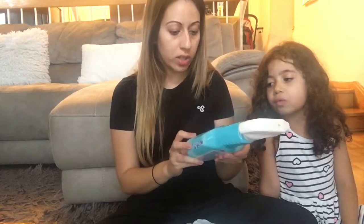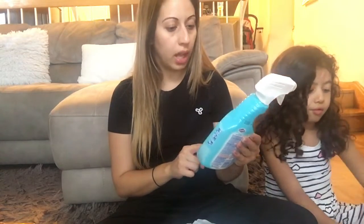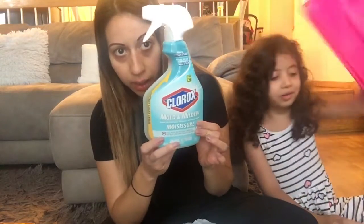I also saw this because I live in an apartment building and I get a lot of mold and mildew in my washroom — we don't have good ventilation in there. So I saw this mold and mildew Clorox spray and it was only $2.50, so I thought it was a good price and I want to give it a try.